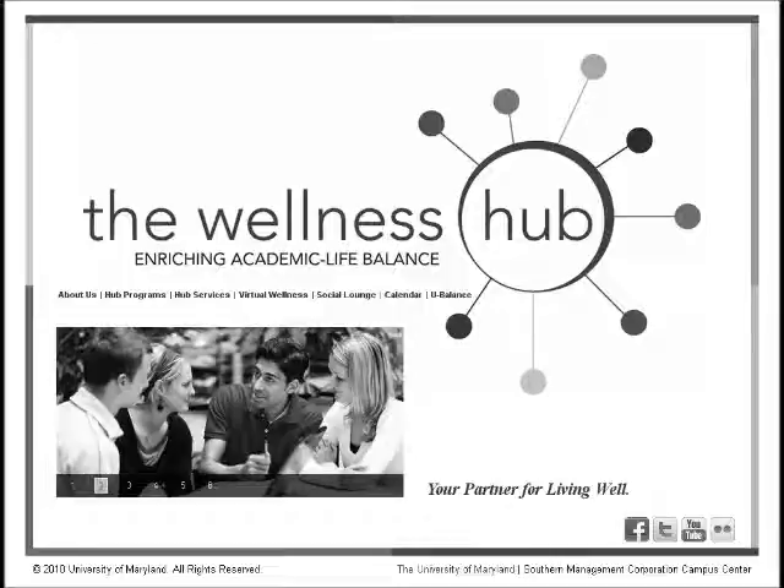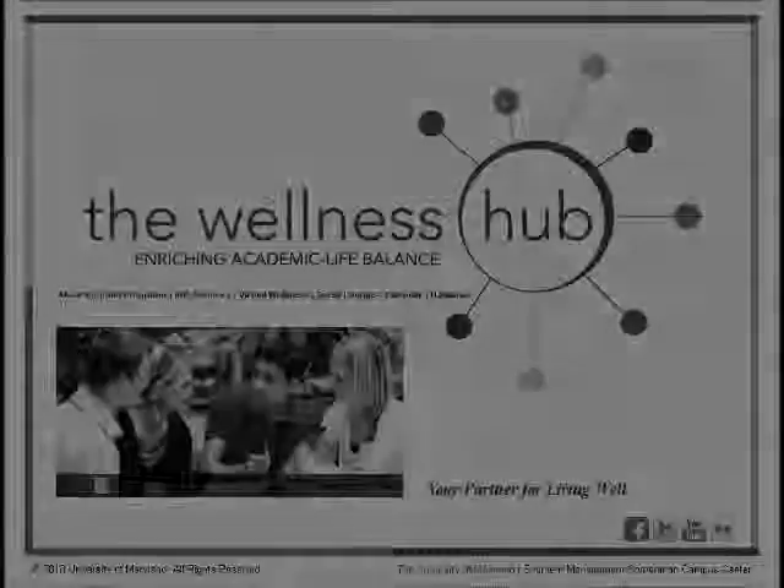There's a lot of good things in here for you as practitioners in terms of research, best practices, and more. I encourage you to look at the Administration on Aging website — just plug in AOA.gov and you've got it.